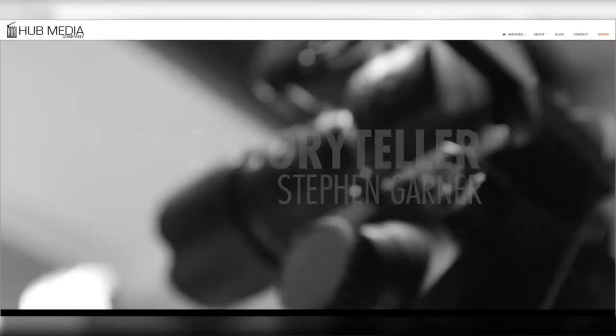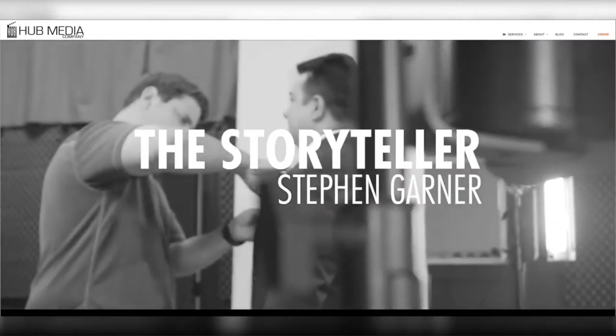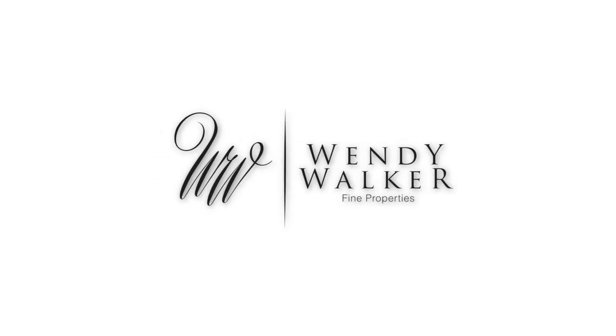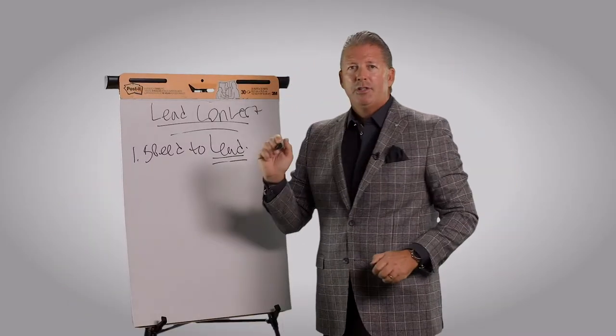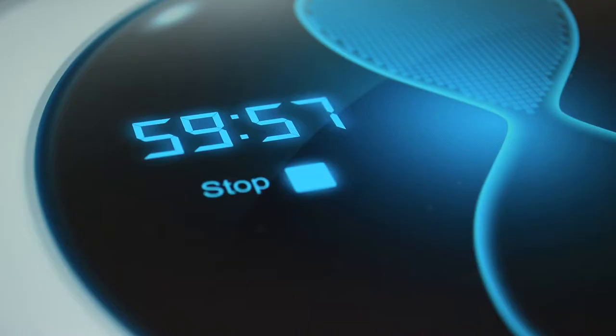You've seen it in your favorite TV shows, movies, and even the local news. And while green screen is nothing new to professional videography companies like Hub, it is relatively new to real estate marketing. For the past five years, many of the valley's top real estate agents and teams, title companies, and lenders have come to Hub to help them create professional video content for their past, present, and future clients.